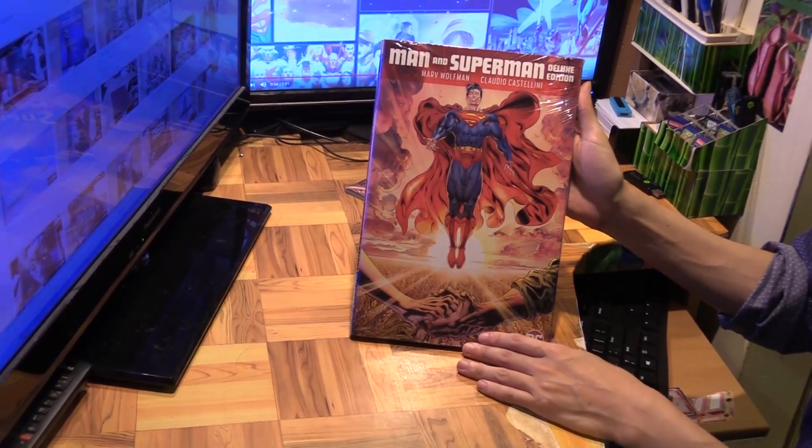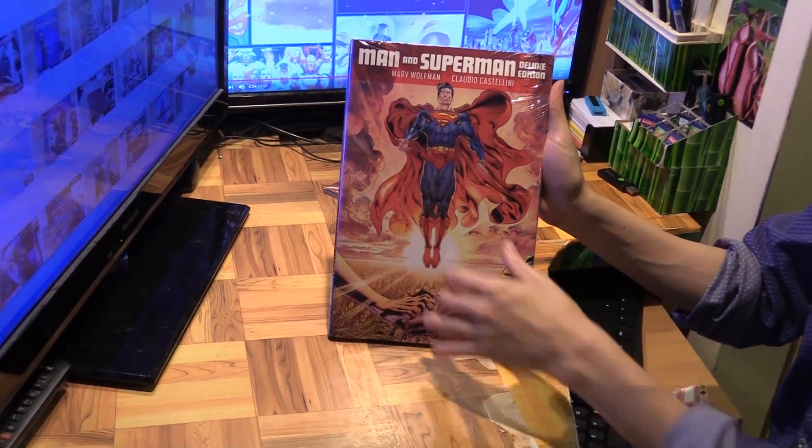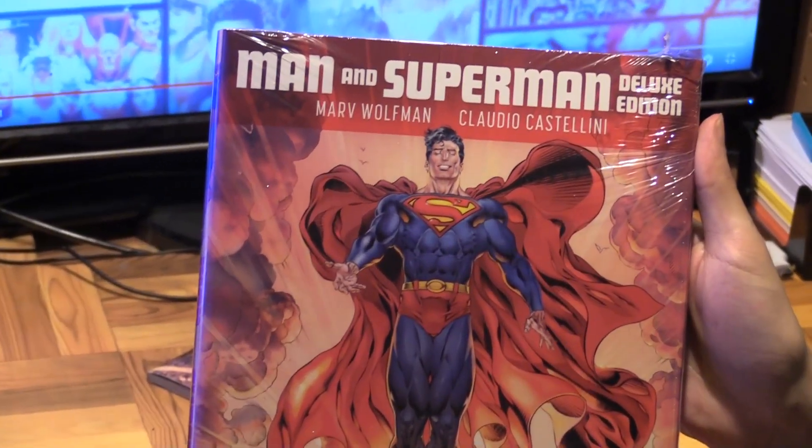Hello, Marcus Lim here, and today I'm going to be showing you this deluxe edition of Man and Superman by Marv Wolfman and Claudio Castellini.